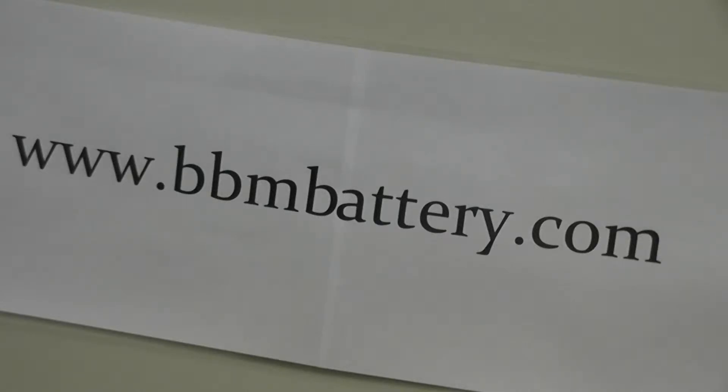BBM supplies high quality PLC robotic battery replacements for all brands of PLCs and industrial robots, using only brand name batteries such as Sanyo FDK, Panasonic, Saft, and Tadiran.